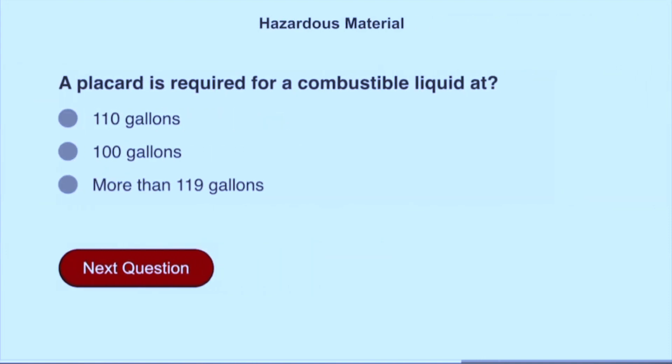A placard is required for a combustible liquid at more than 119 gallons.